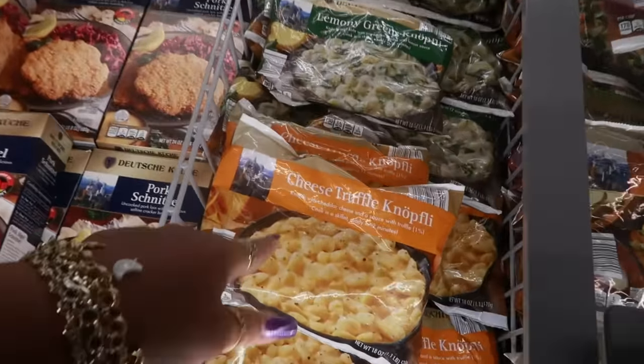Over here you have some strudels — $4.49. You got roasted pepper and cheddar cheese or mushroom and cheese. I'm not big on mushrooms so I would pass on that, but I would try the roasted pepper and cheddar cheese. And then there's some chicken schnitzel over here for $9.99.